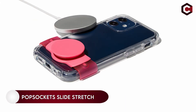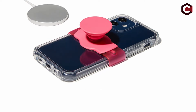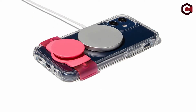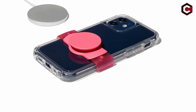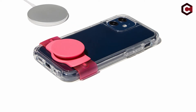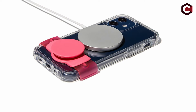Number 19: Pop Socket Slide Stretch. Grab this lovely little adjustable phone grip from Pop Sockets to save your fingers from unnecessary strain. The spherical grip can be placed into the band that connects to the sides of your phone. While the Pop Socket Slide Stretch doesn't come in as many patterns as other pop grips, it is more user-friendly.